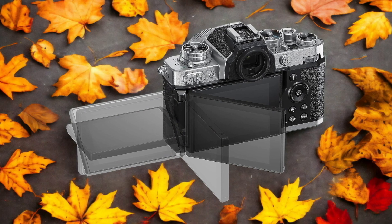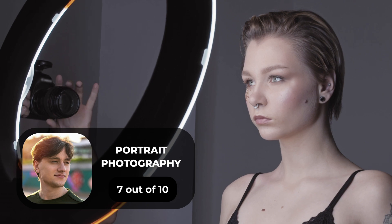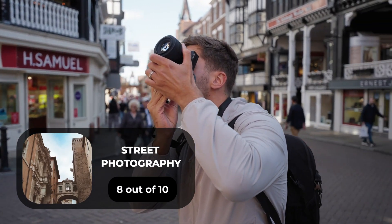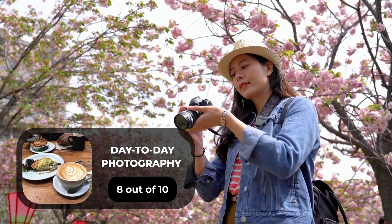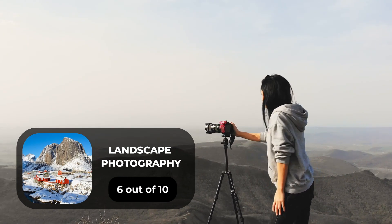Here are our ratings for the Nikon ZFC. For portrait photography, we give it a 7 out of 10. For street photography, we give it an 8 out of 10. For sports photography, we give it a 9 out of 10. For day-to-day photography, we give it an 8 out of 10. For landscape photography, we give it a 6 out of 10.